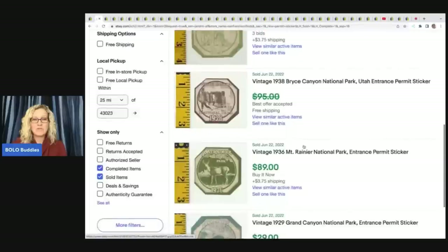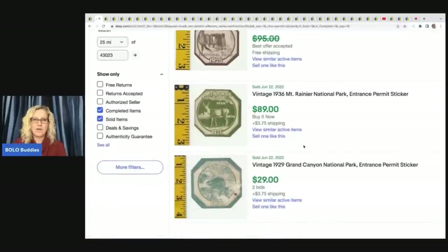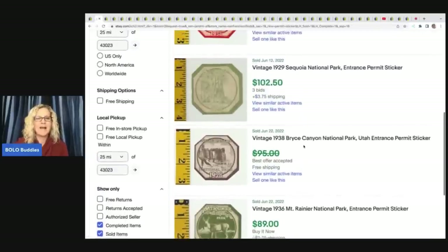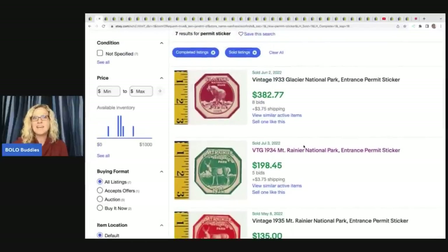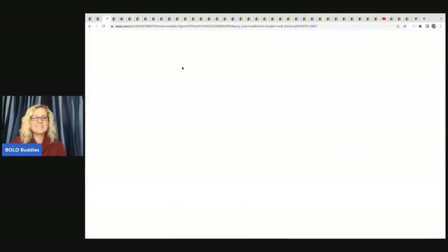1934, 1935 — how cool are those? So if you ever see those in the wild, definitely pick them up. The chances of finding those are probably not very good, but it's good to know in case you do run into it.